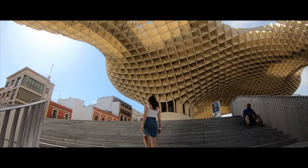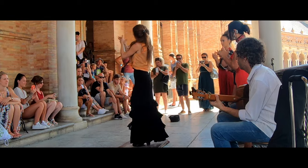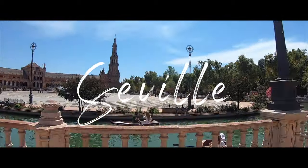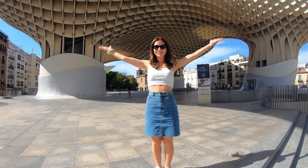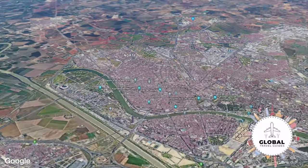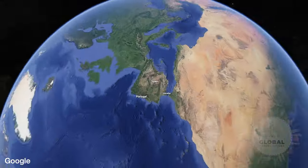We've just crossed the border from Portugal and our first city stop here in Spain is Seville. On this travel guide we're going to be heading to some of the most picturesque, popular places you won't want to miss.